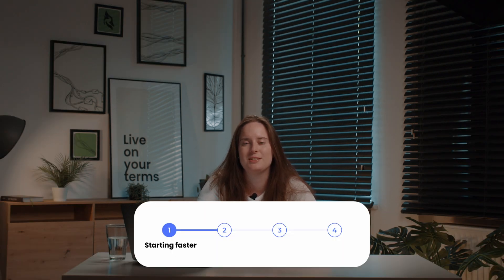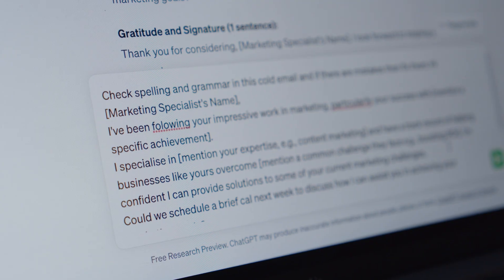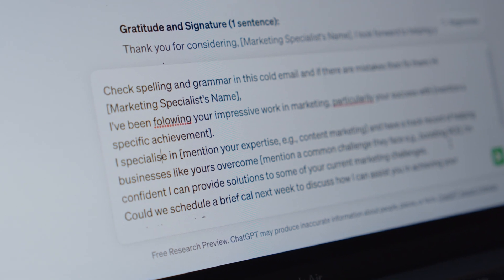Another thing that AI can help you with when writing cold emails is avoiding typos. Obviously we're all human and sometimes we make mistakes — it might be missing a comma or spelling mistakes. Poor punctuation or grammar mistakes aren't a good look when it comes to professional communication like cold emails. So save yourself the embarrassment and run your cold emails through AI before sending them to your prospects to make sure there are no spelling mistakes.